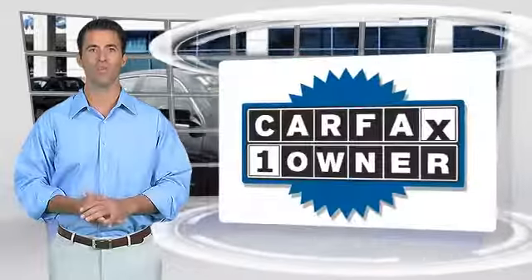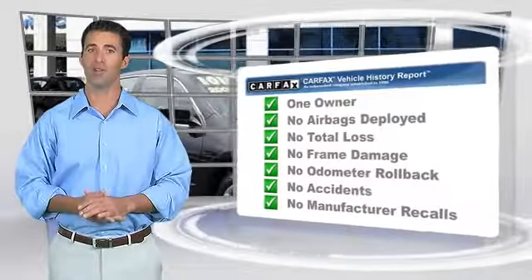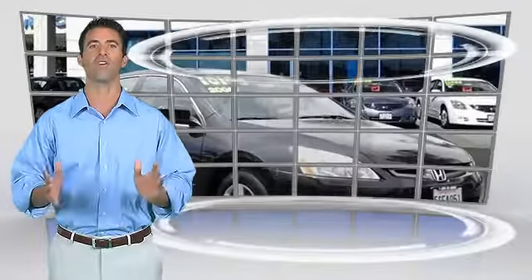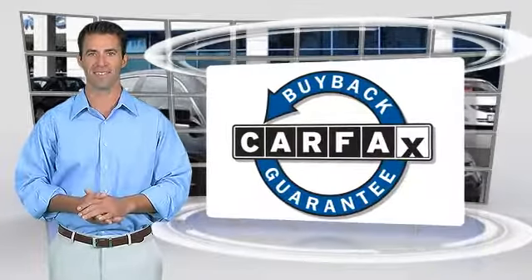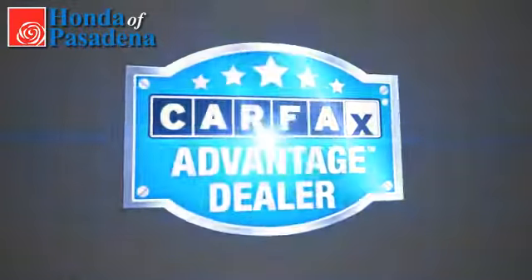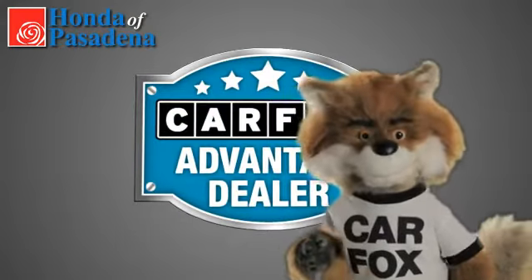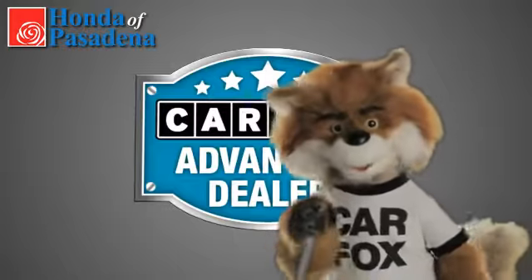This is a one owner vehicle with the Carfax Vehicle History Report. Be sure to find a complimentary copy of this report online or contact the dealership. This vehicle qualifies for the Carfax Buy Back Guarantee. Just say show me the Carfax at Honda of Pasadena, a Carfax Advantage dealer.